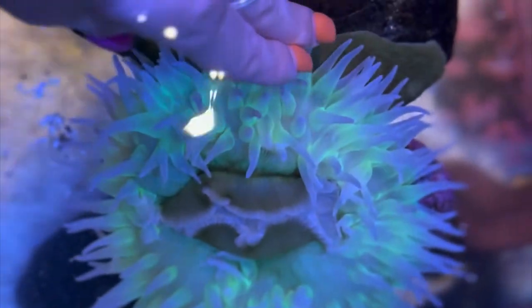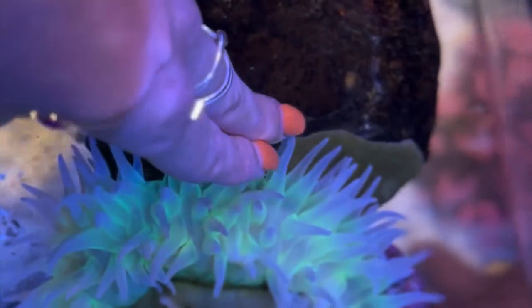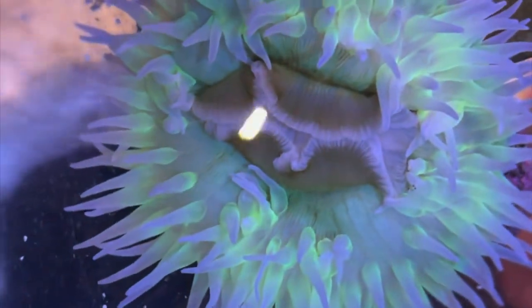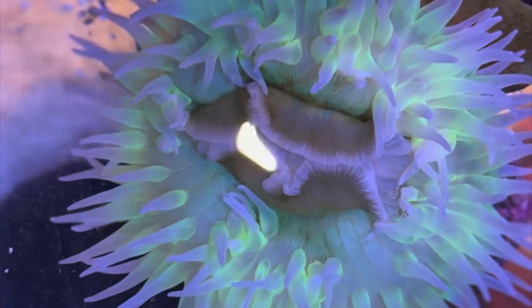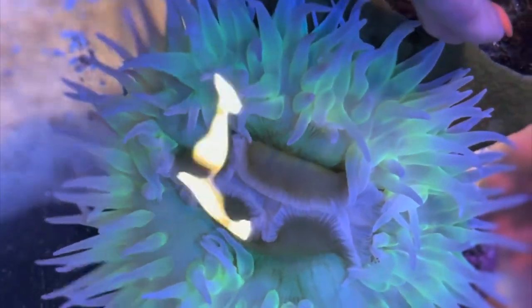Giant green anemones can also be found in the reef. They feed on crabs, mussels, small fish, and sea urchins, and have been known to settle into mussel beds for easy access to food. They use their stinging cells called nematocysts, found in the tentacles, to paralyze prey. They kind of look like they're out of this world — look at how purple and green they are!